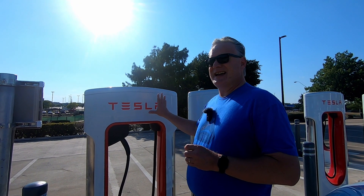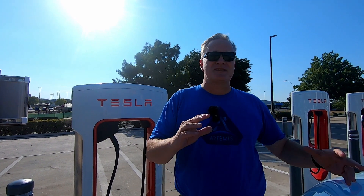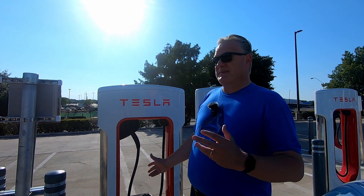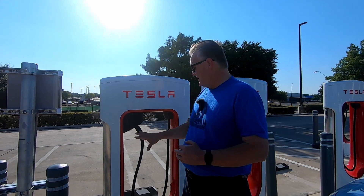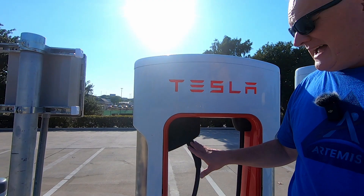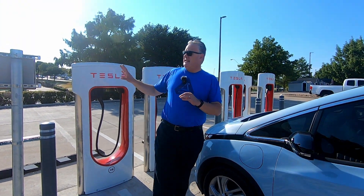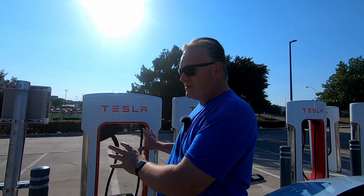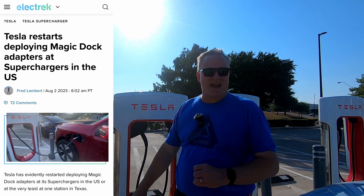A little bit of background on this: Tesla Superchargers are everywhere — in remote places, big cities — making road tripping with a Tesla super easy. At the beginning of 2023, Tesla announced the Magic Dock connector, which is a CCS adapter that allows this Tesla cord to connect to a non-Tesla car. It was announced early last week that this Supercharger here in Fort Worth, Texas was going to have those Magic Docks.